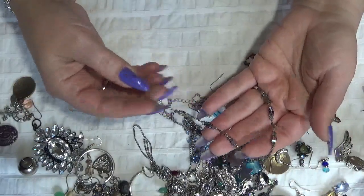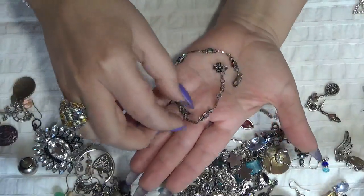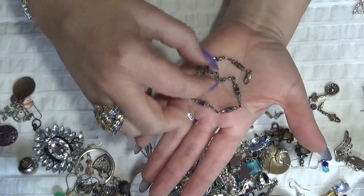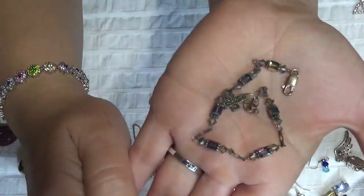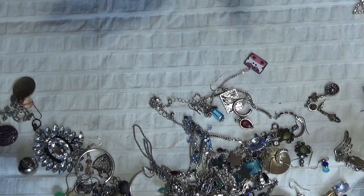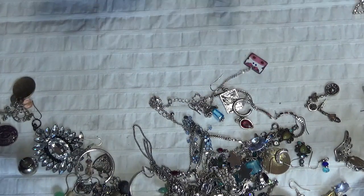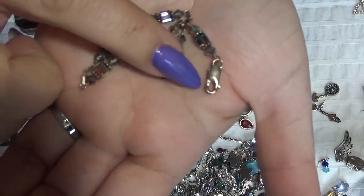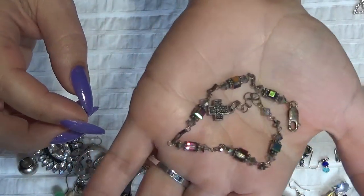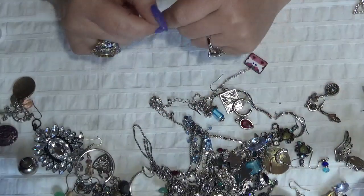This one is another bracelet, old but beautiful, with aurora borealis glass bead stations. And this one looks like silver — yes, there is a marking: 925 and a cross. Pretty — testing also. Not bad.